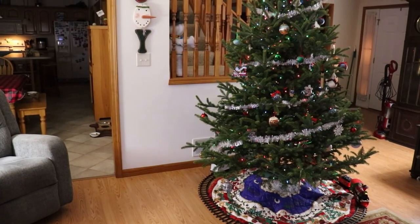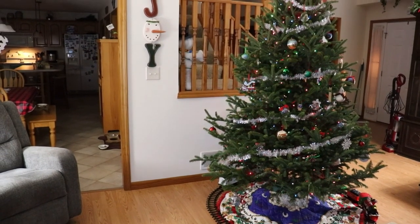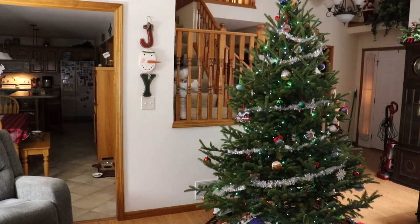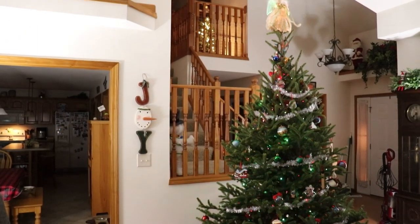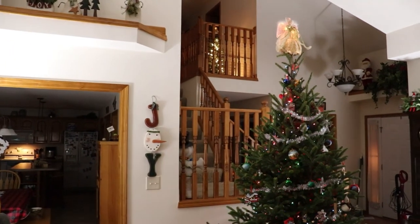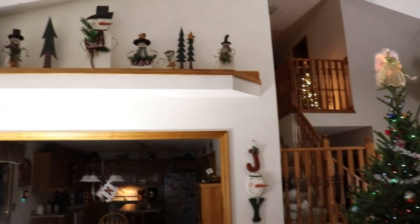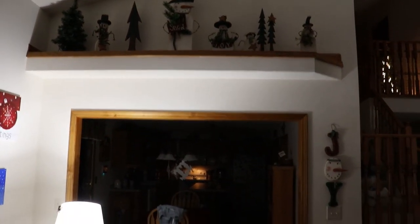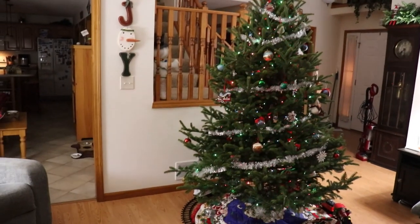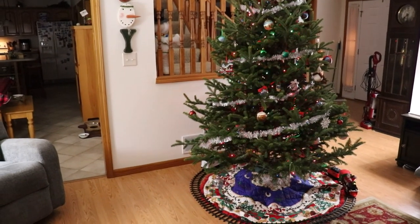And here's the final product: we bought a nine-foot Fraser fir, and we spent the evening decorating not only the tree but the rest of the house as well. Our dog is barking, but there you go — that is what our tree looks like from Hensler's.